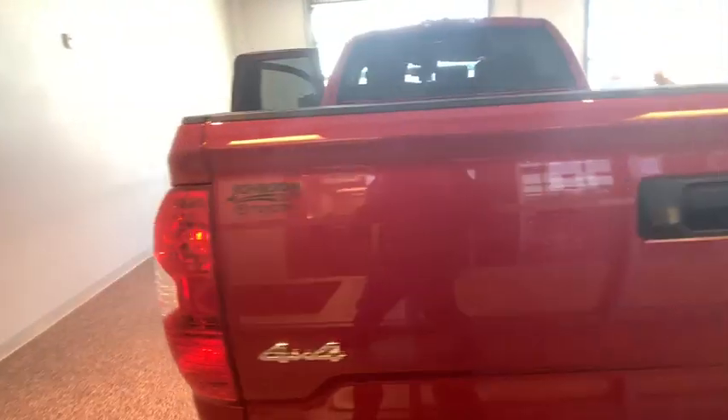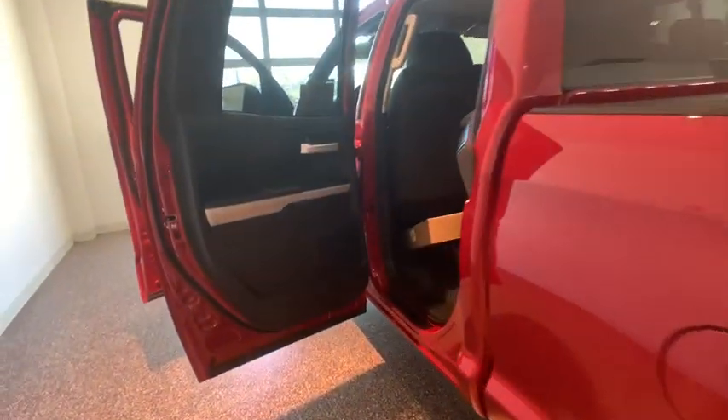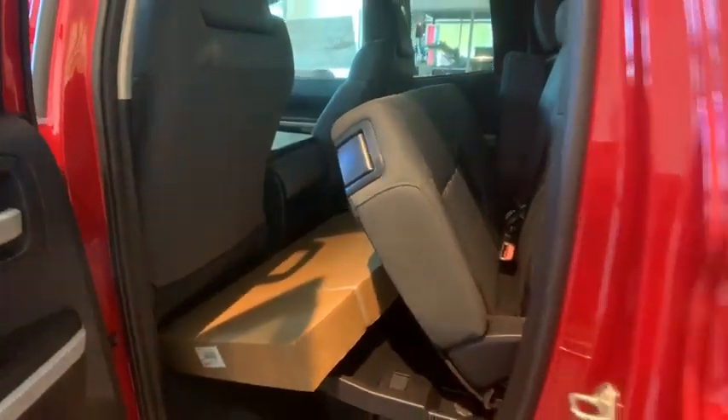Included as standard are vehicle stability control, traction control, electronic brake force distribution, anti-lock brakes, and tailgate assist. With a towing capacity of up to 10,000 pounds and a payload capacity of over 2,000 pounds,